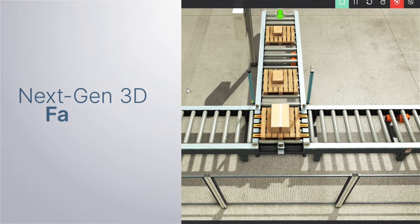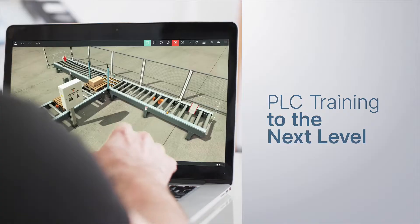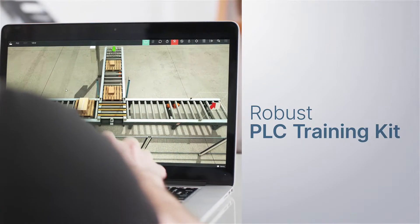Welcome to the next generation of 3D Factory Simulation! Factory IO takes PLC training to the next level, turning any computer into a robust PLC training kit.